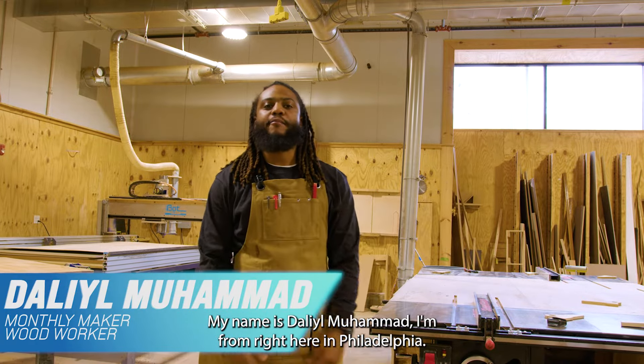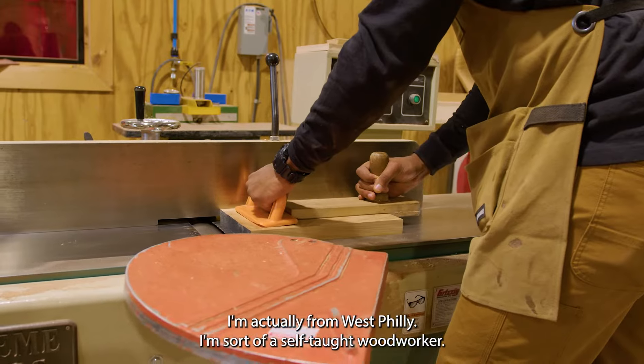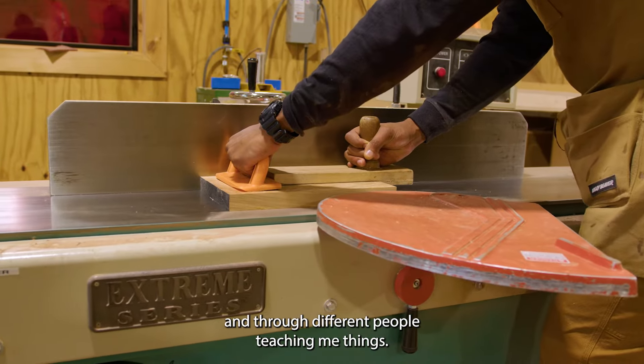My name is Dalil Muhammad. I'm from right here in Philadelphia — actually from West Philly. I'm sort of a self-taught woodworker. I learned a lot of the things that I know through YouTube and through different people teaching me things.